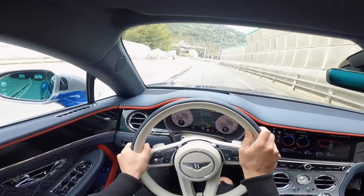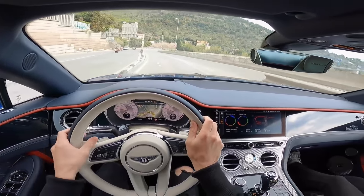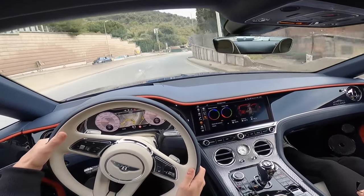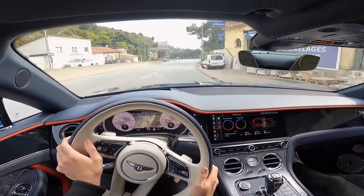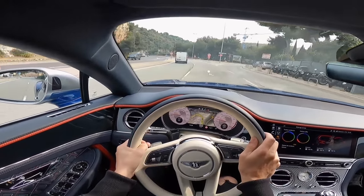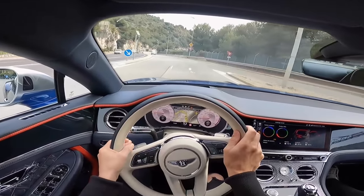Here we are in this beautiful Bentley. It is so smooth to drive. We are in comfort mode right now. When you start it, it starts in Bentley mode, which is effectively just normal mode, though there is also a sport mode. But to be honest, it never really makes you want to go into sport mode because it's already such a wafting kind of car. If you're driving it as a daily, you basically just want to cruise around.